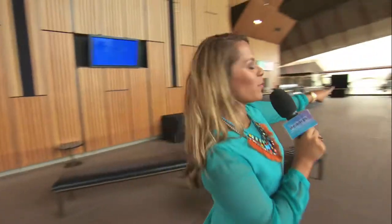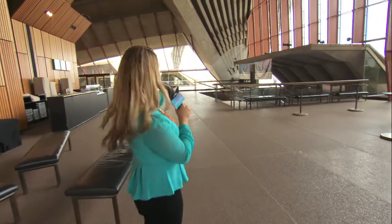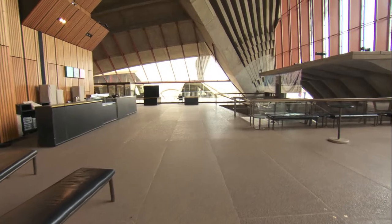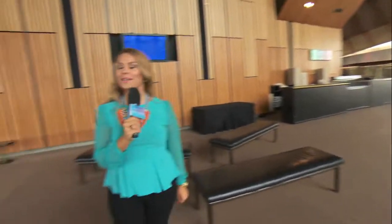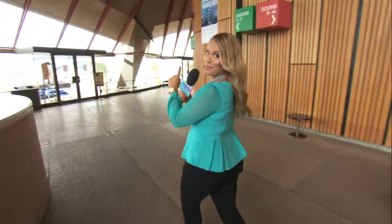Here we are in the concert hall — not quite in the concert hall yet, we're in the southern foyer. Just over here is where the red carpet will happen later on tomorrow evening, and all the stars will come up and walk that red carpet, say hello to the media before everyone makes their way in to the 19th annual Deadly Awards.